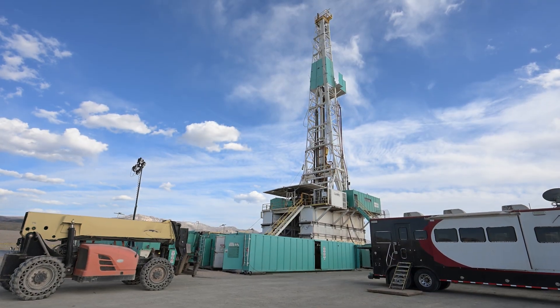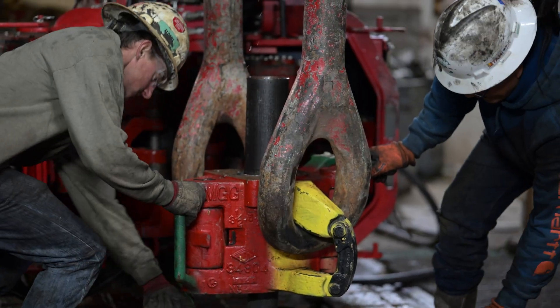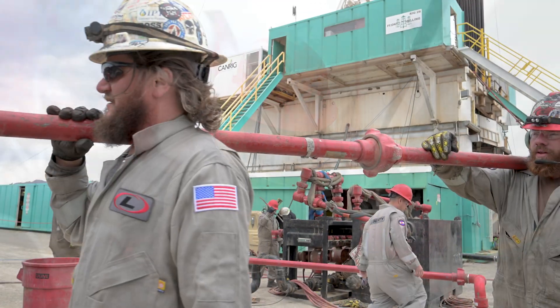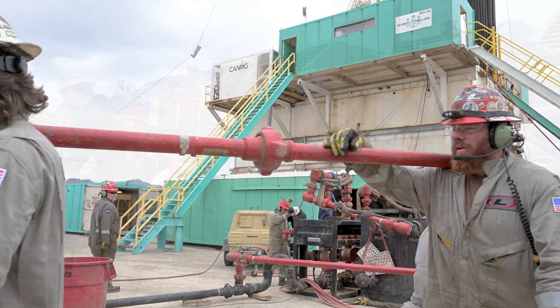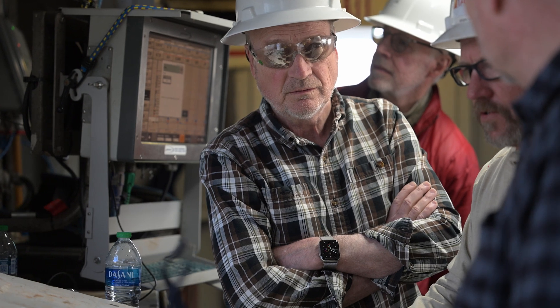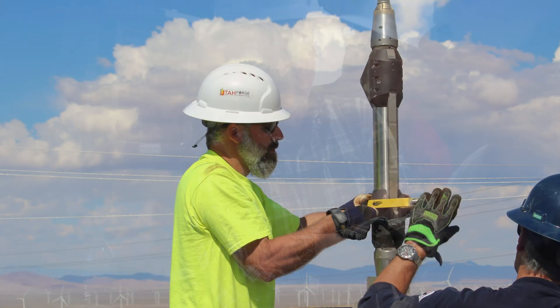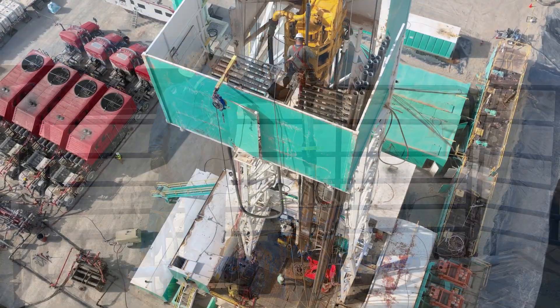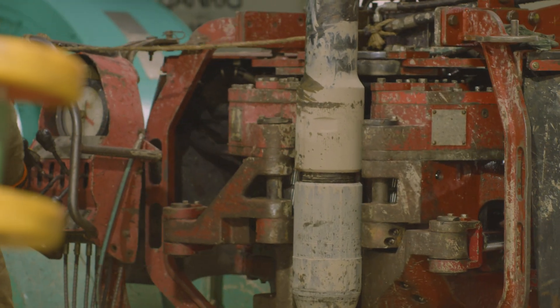The heart and soul of an enhanced geothermal system are the hydraulic fractures. The operations you can see ongoing in the background are part of a program planned for about a year, wherein we have a fracturing service company, a rig which enables placement of isolation devices, and three wells with geophones that will monitor the propagation of these fractures. The aspiration of this stimulation is to create a fracture system that will allow circulation to occur between wells.